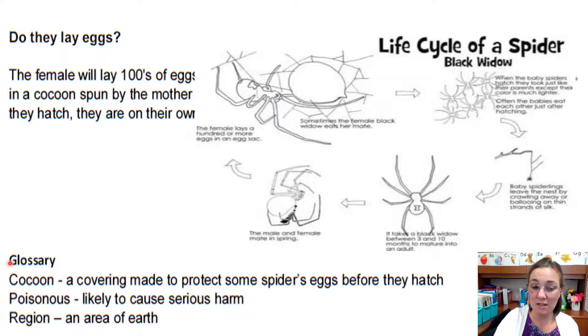Let's not forget to look at the glossary. Second grade, this is going to tell us what some of the words mean. Cocoon: a covering made to protect some spiders' eggs before they hatch. Poisonous: likely to cause serious harm. And region: an area of the earth.